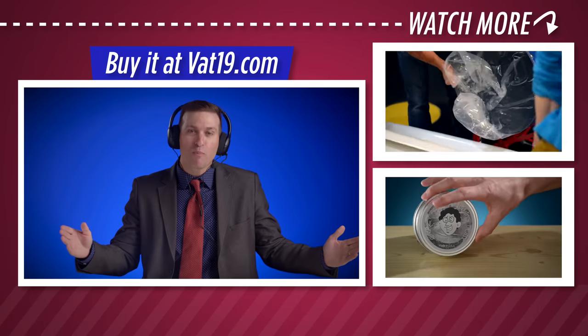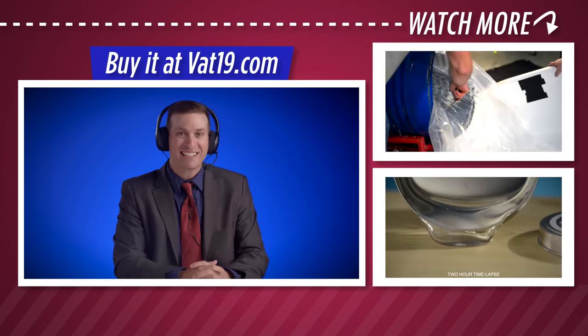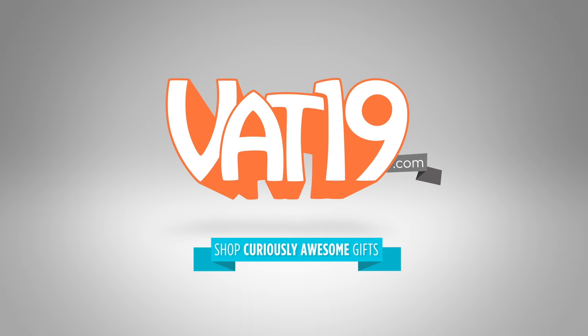Be sure to check out all of our cool products at Vat19.com. Thanks for watching, and we'll see you next time. Vat19.com.